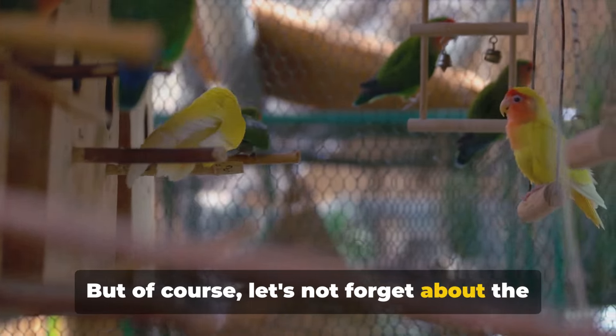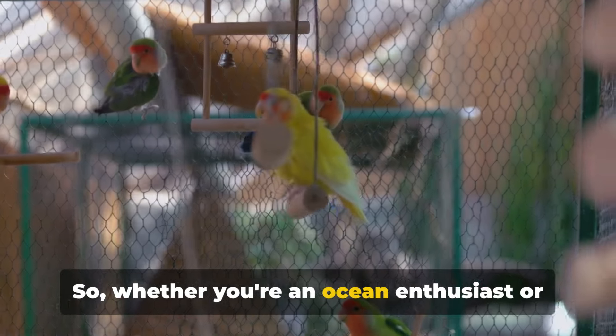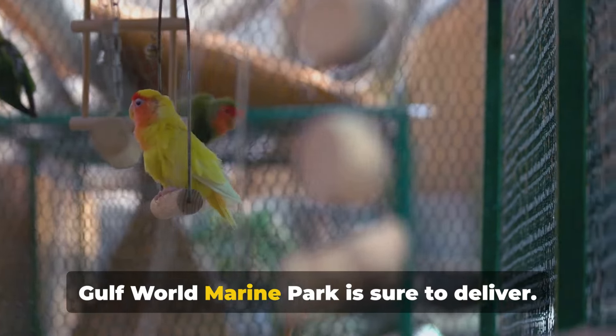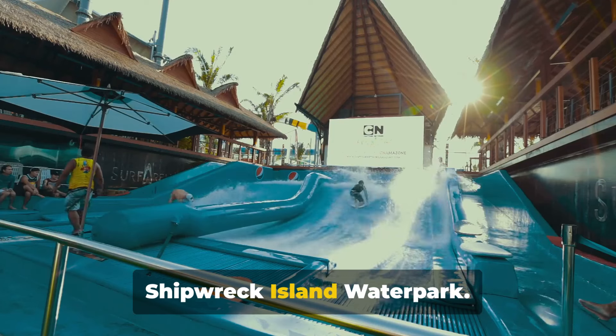Let's not forget about the tropical birds and reptiles that add a dash of colour and diversity to the marine world. So whether you're an ocean enthusiast or just someone looking for a fun-filled day, Gulf World Marine Park is sure to deliver. Now, if you're looking for a different kind of splash, let's head over to Shipwreck Island Water Park.